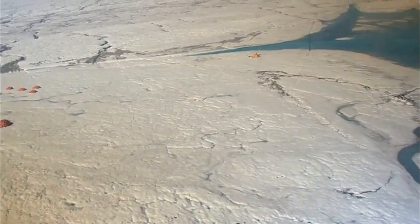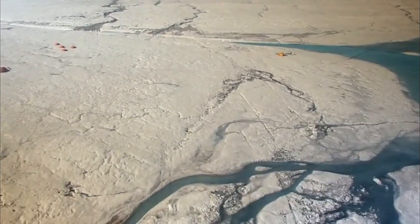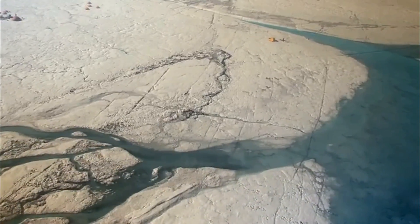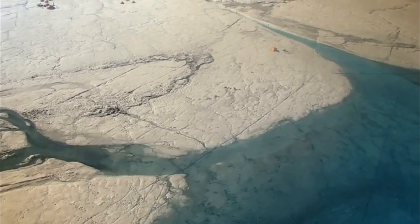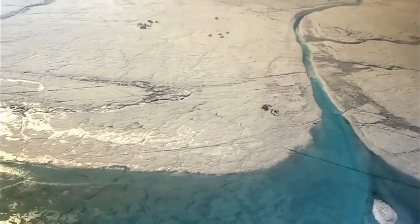Significant sea level rise from ice sheet melt is already inevitable. The answers that Dr. Smith and his team find will help better understand how soon and how severely that rise will affect all of mankind.